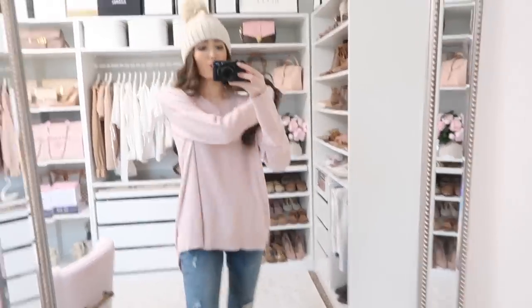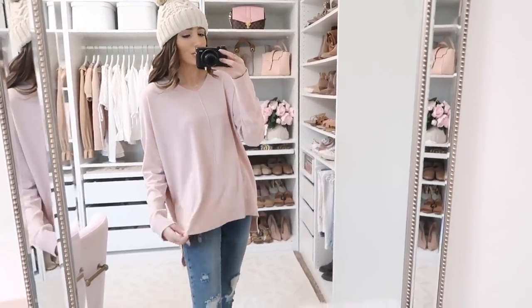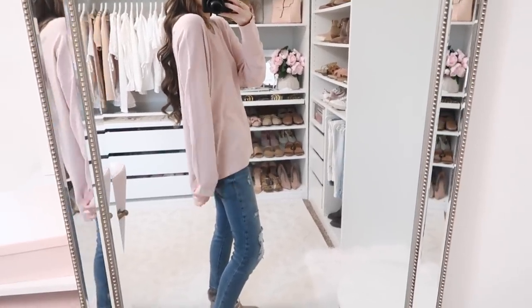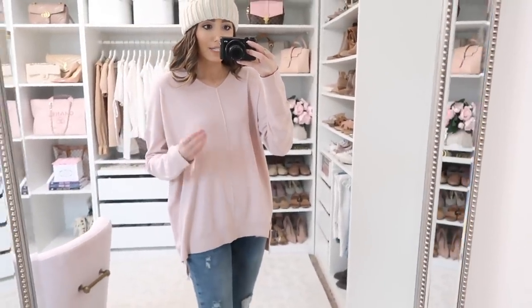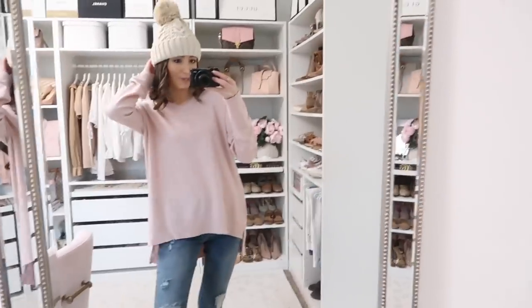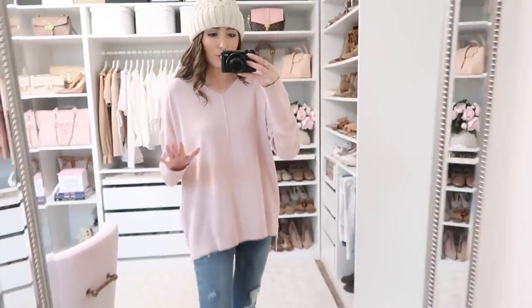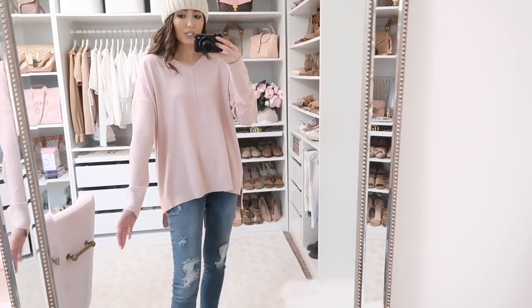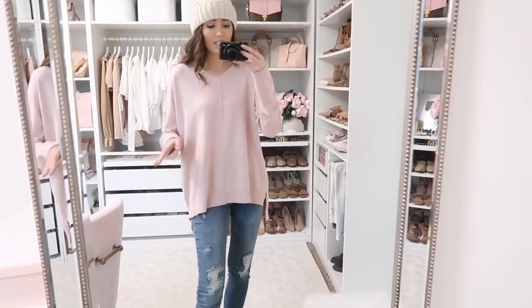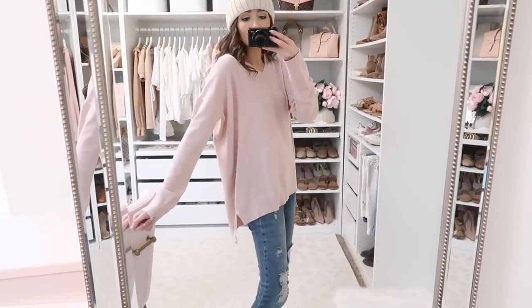I am loving this pullover so much — I love this perfect blush pink and that it's oversized. You could totally wear it with skinny jeans, Spanx faux leather leggings, or any kind of legging. It goes longer in the back and the material feels so buttery smooth. This is one of those tops you just throw on with jeans, winter boots, and a beanie and you're ready to go. It runs a little bigger — I'm normally an extra small but it starts at small — so I'd still say get your regular size.